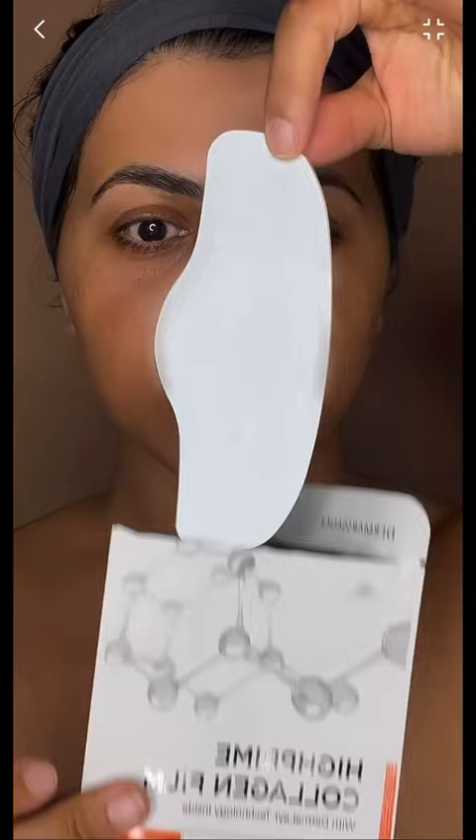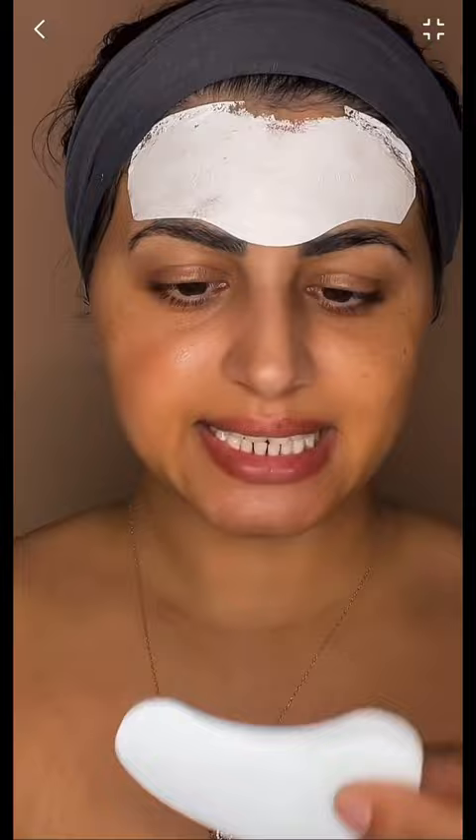I was finally able to get the product and I'm going to test it out. It's pure collagen and it melts on the skin — this is how it looks like. Now I'm peeling these; they are for the under eyes.